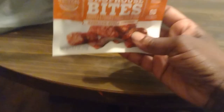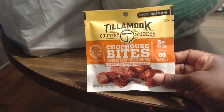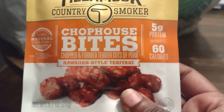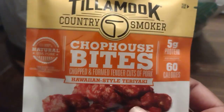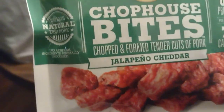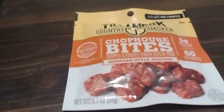The first thing I got is these chopped house bites — some type of jerky. They looked really good. They're $1.25, a little small, but they'll be a good snack. I also got the jalapeno cheddar — that's the jam right there — and the other one is Hawaiian style.